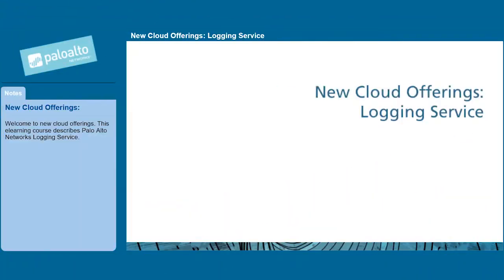Welcome to New Cloud Offerings. This e-learning course describes Palo Alto Network's logging service.